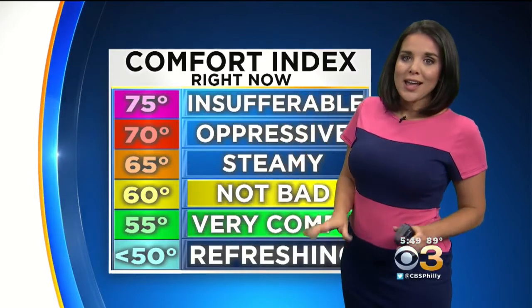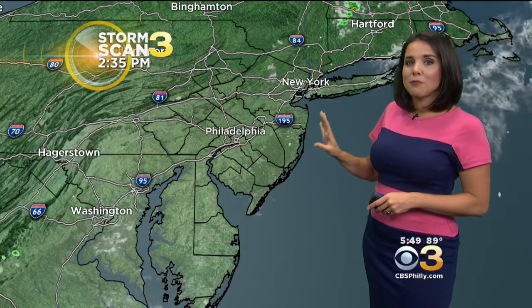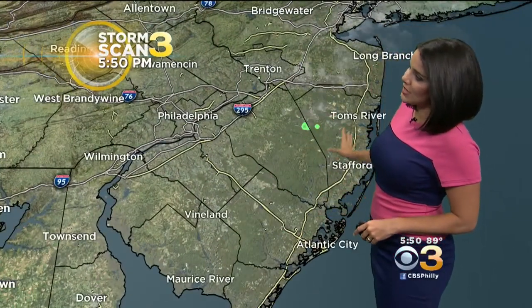It's not as dry and beautiful and refreshing as this past weekend was. But yesterday we were more in the steamy range, so we will take it. Storm Scan 3 showing clear skies out there, not much going on. We do have the chance for a couple of pop-up showers — more like pop-up sprinkles. There's not going to be much with them. There's one little one here that is now fizzling along the border of Ocean and Burlington County.